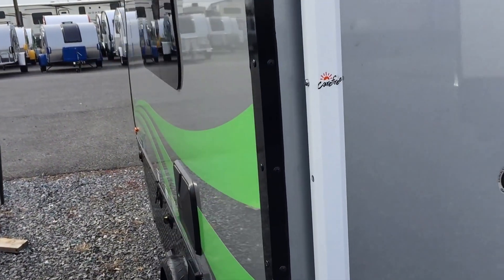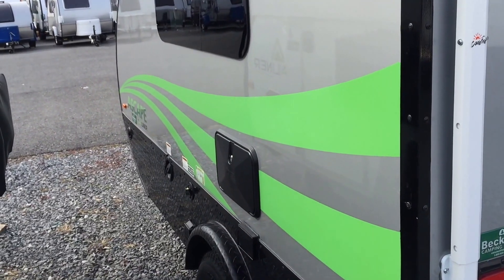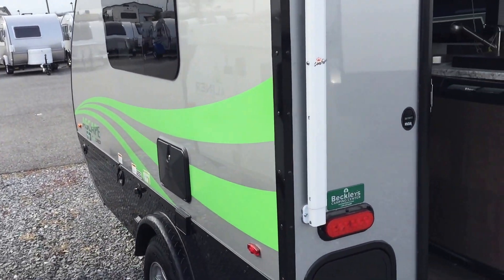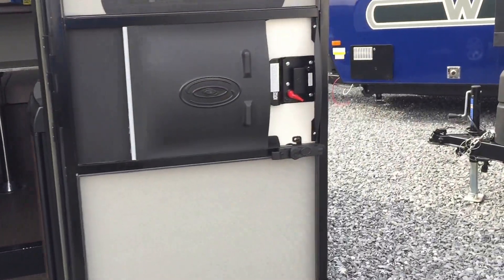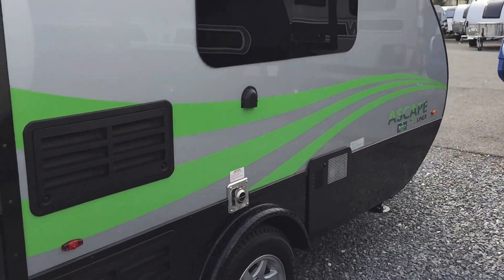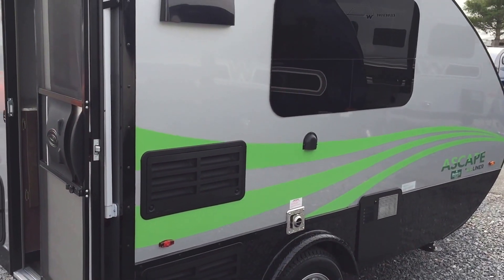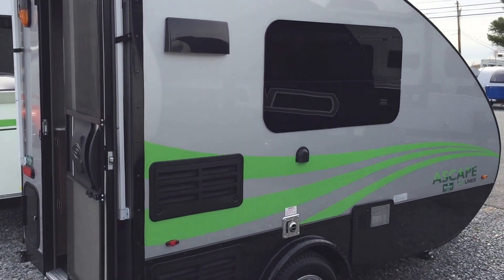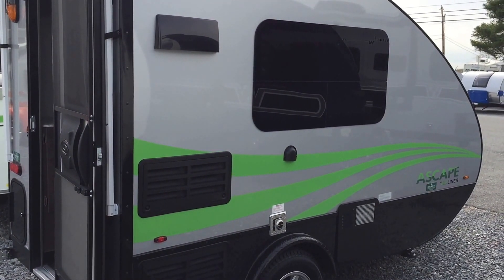So this is the A-Liner Escape. It's going to have the outside shower for you, because you did see you have a water heater here. For more information on this or any other camper, please do come on by, stop by Beckley's Camping Center. And if you call, you email, or you stop by, please do ask for Paul the Air Force guy. Thanks for watching and we'll come back at you shortly.